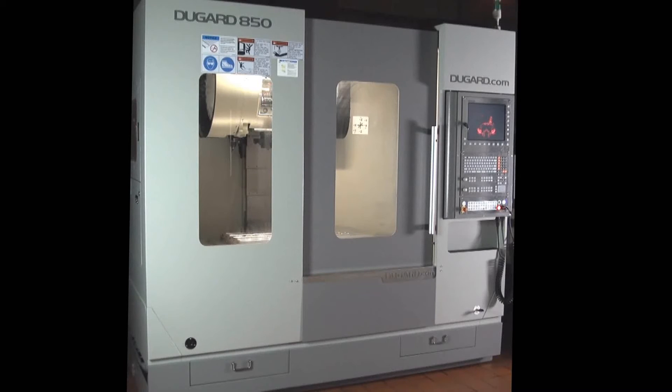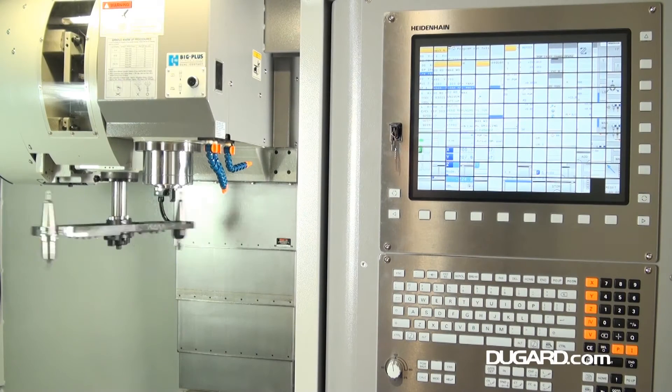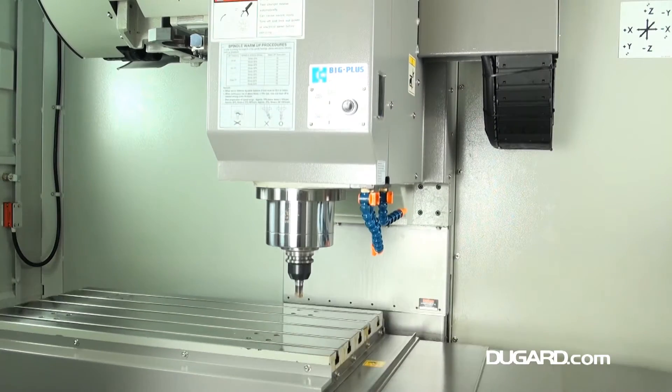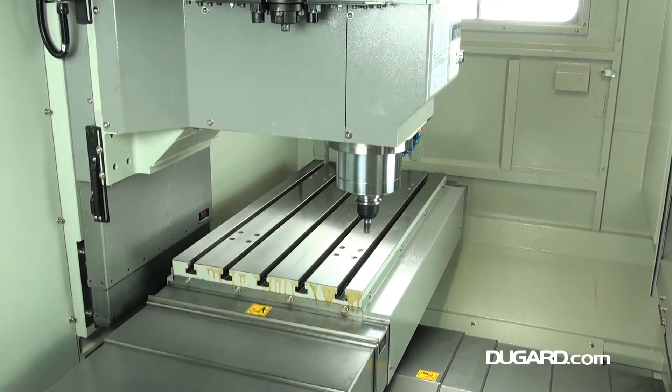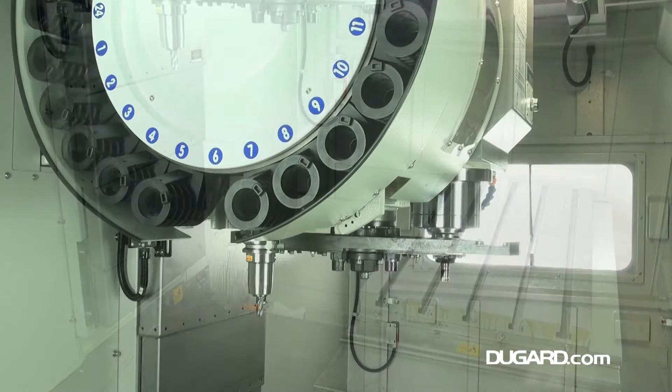The Dugard 850 Vertical Machining Centre is one of the most popular VMCs from our own Dugard branded range. The 850 has various control options to choose from: FANUC OIMD, Siemens 828D with Shopmill conversational software, as well as the new Heidenhain 640 TNC.